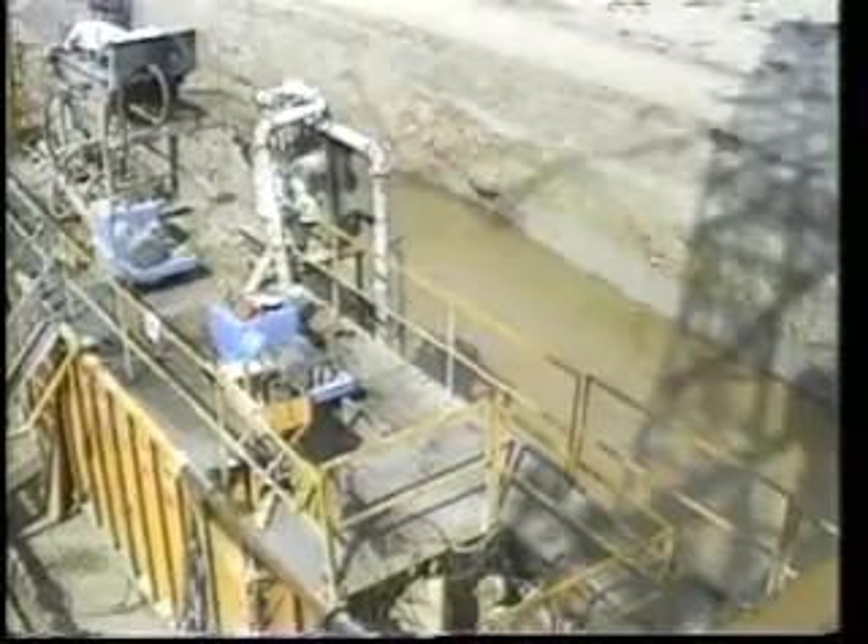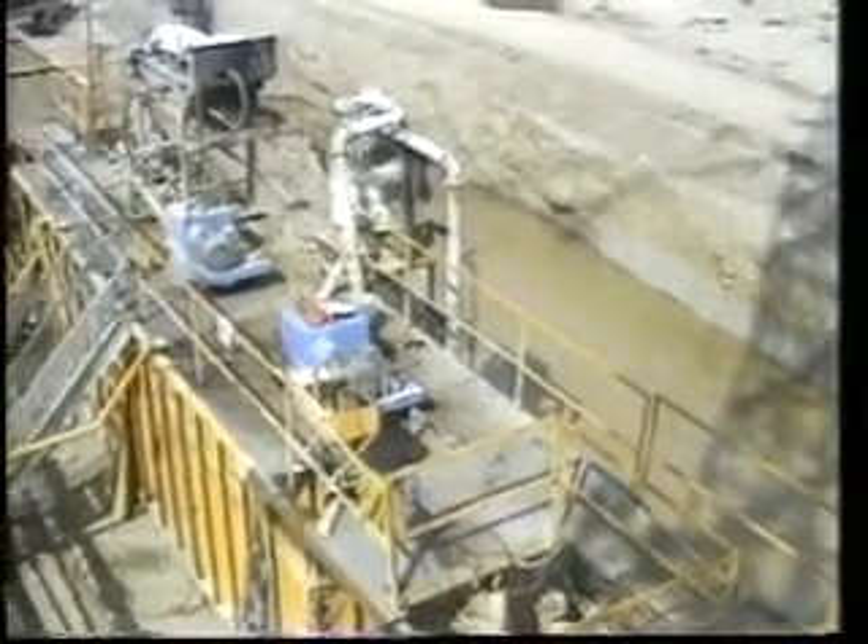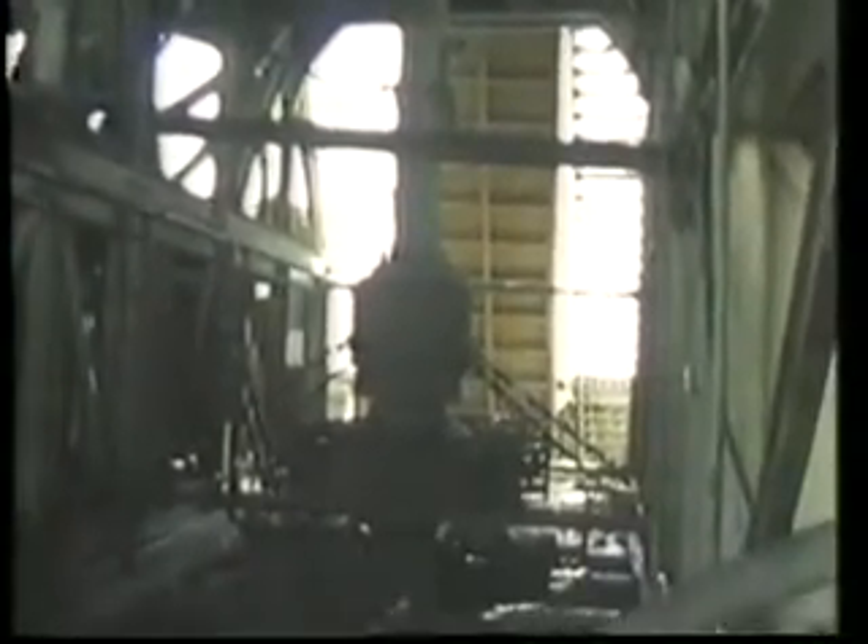During drilling, heavy drilling mud is circulated into the well to control underground pressures. Blowout prevention equipment installed on every wellhead acts as a backup pressure control system, with which a well can be shut in at any time.